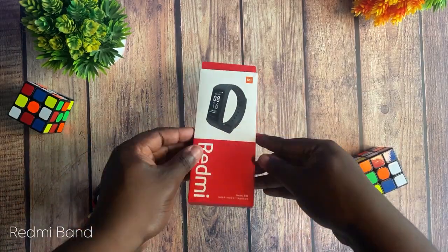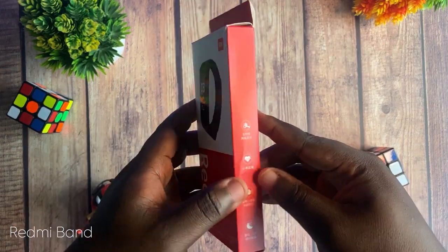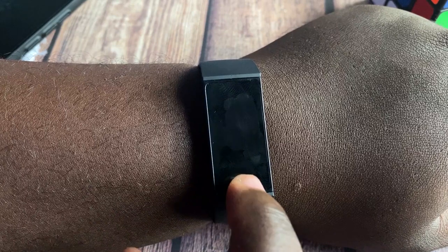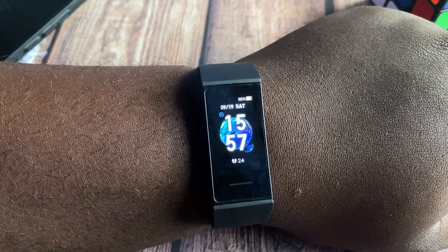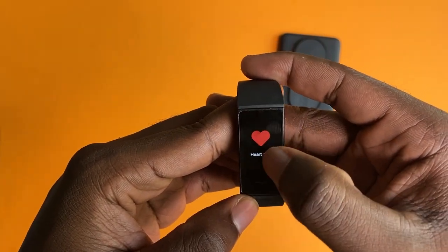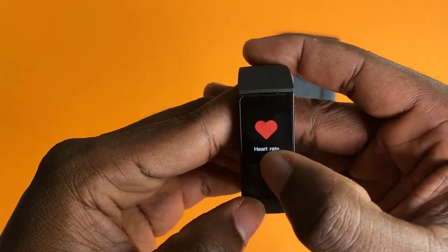If you're on a budget, then I'd also recommend the Redmi Band, which is kind of a slimmed-down version of the Mi Band 4. You get all the fitness tracking activities you need here. The only downside is that this device uses a TFT display instead of AMOLED like the Mi Band 5, but overall it works how it's supposed to work like any fitness band would.